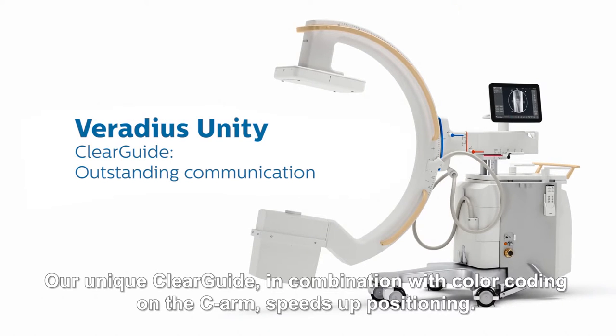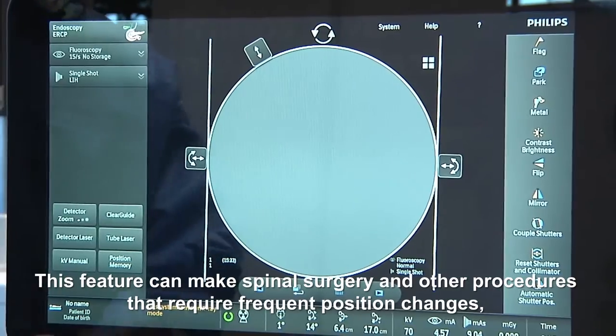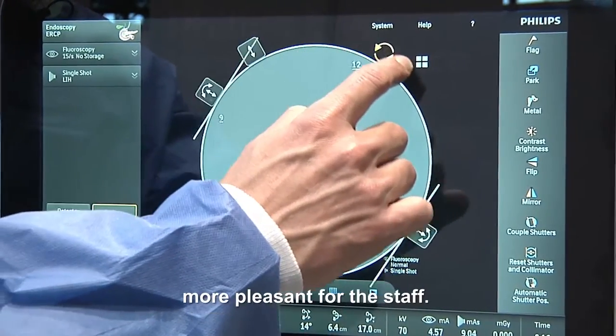Our unique ClearGuide, in combination with color coding on the C-arm, speeds up positioning. This feature can make spinal surgery and other procedures that require frequent position changes more pleasant for the staff.